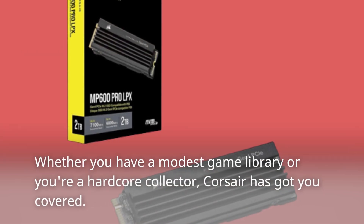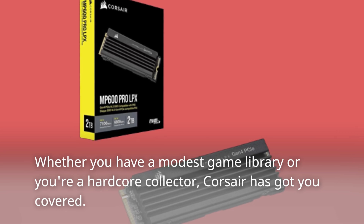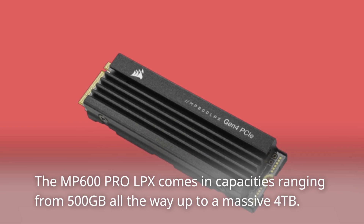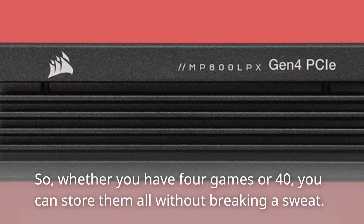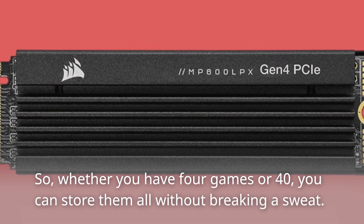Whether you have a modest game library or you're a hardcore collector, Corsair has got you covered. The MP600 Pro LPX comes in capacities ranging from 500GB all the way up to a massive 4TB. So whether you have 4 games or 40, you can store them all without breaking a sweat.